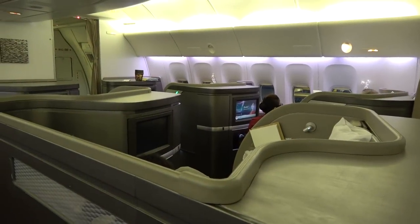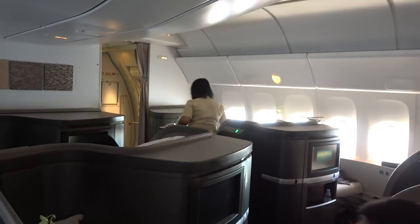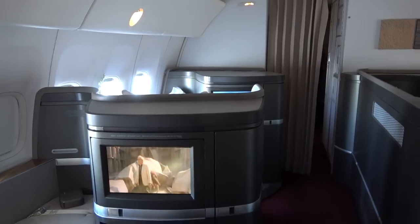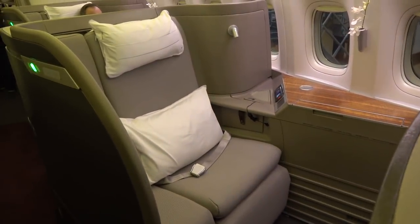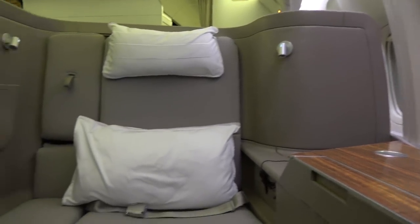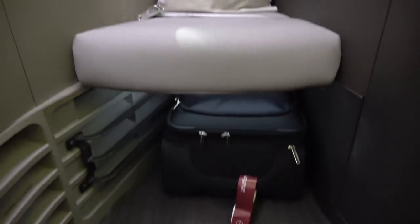Seats on the Cathay Pacific 777 are spread over two rows in a one-one-one configuration, which means every passenger has lots of space. The design of the cabin is not as private as you would find on say Emirates or the Singapore Airlines Suites, however once in your seat it does feel very private. The seat is basically one massive and very comfortable armchair — it is so wide that part of the seat back folds forward to provide an armrest. The timber finish on the suite gives it a nice refined feel. In terms of storage, there are no overhead lockers in first class; instead each seat comes equipped with a good-sized wardrobe where you can store your hand luggage and hang your clothes.